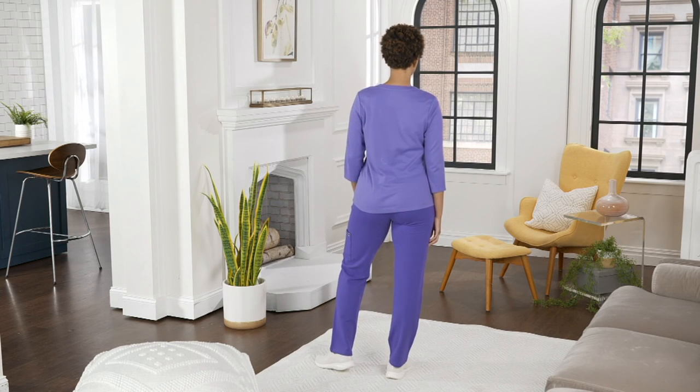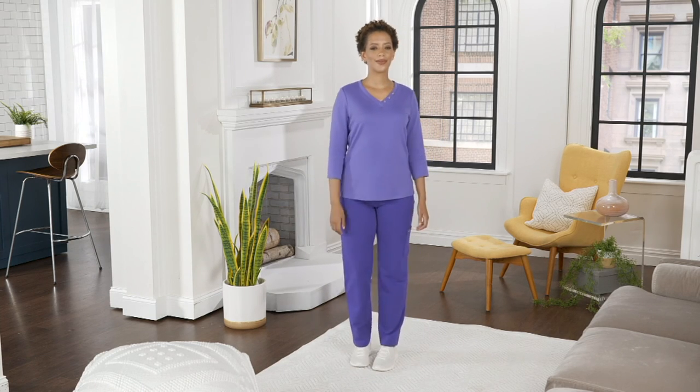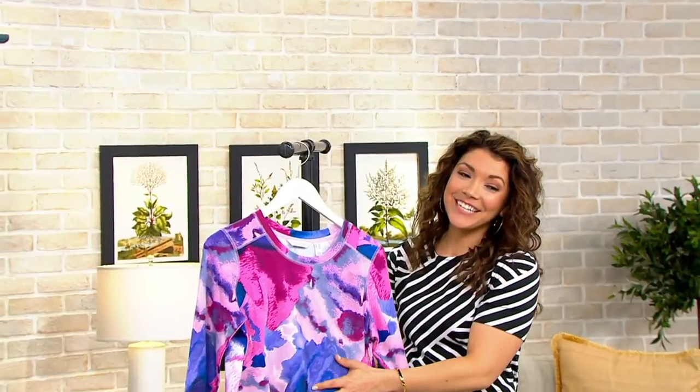Speaking of color — look how cute — here's what we're doing next!